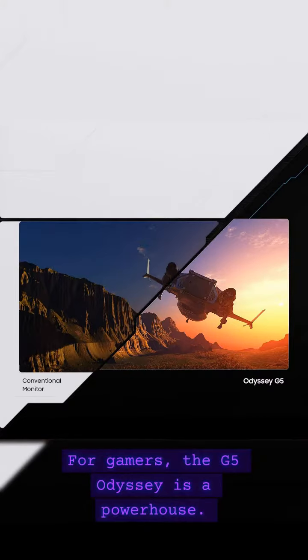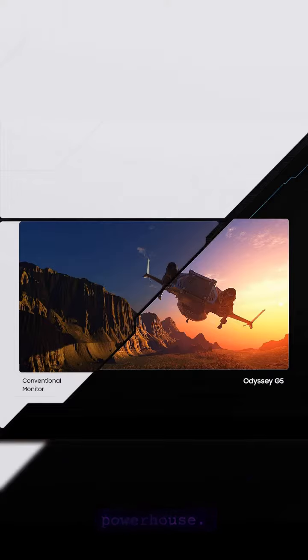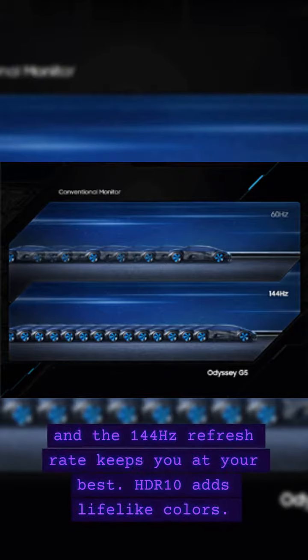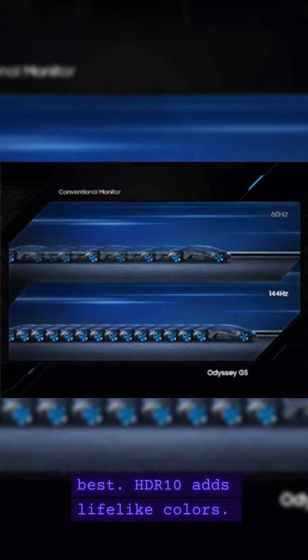For gamers, the G5 Odyssey is a powerhouse. AMD FreeSync ensures smooth gaming, and the 144Hz refresh rate keeps you at your best. HDR10 adds lifelike colors.